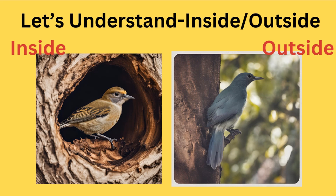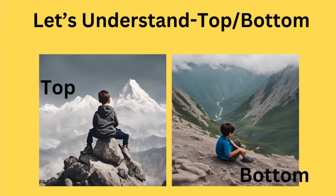Inside and outside. Look at this bird sitting inside the hollow of a tree. And look at this bird sitting outside on the branch of the tree. This boy is sitting on the top, and look at this boy — this boy is sitting at the bottom.